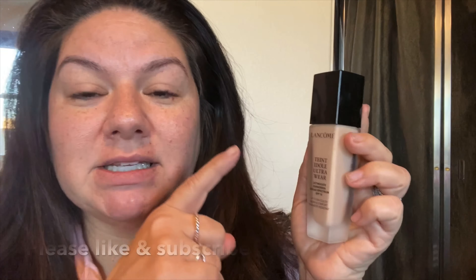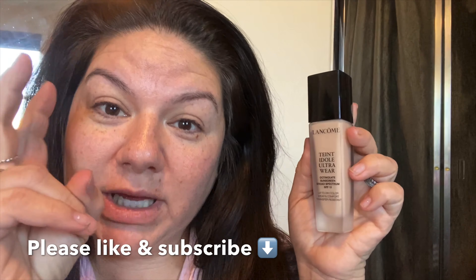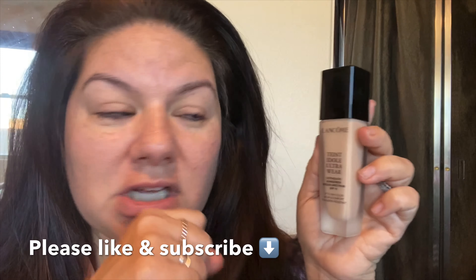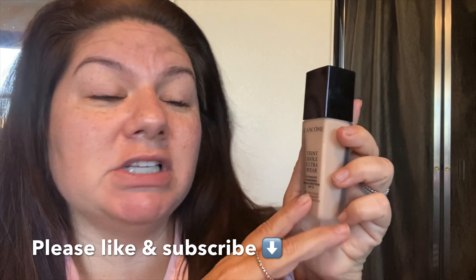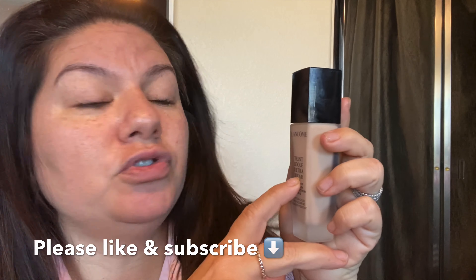Hey guys, it's me Christina Marie. I am testing out supposedly a holy grail of foundations. If you have oily skin or you just want a long-wearing foundation, this is by Lancome. It is called Ultra Wear. It costs this much — yes, it is quite pricey compared to most foundations I test and review.